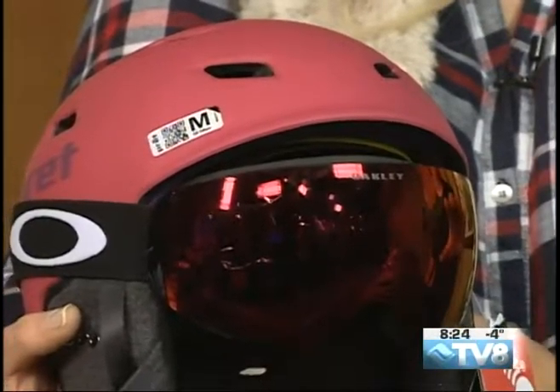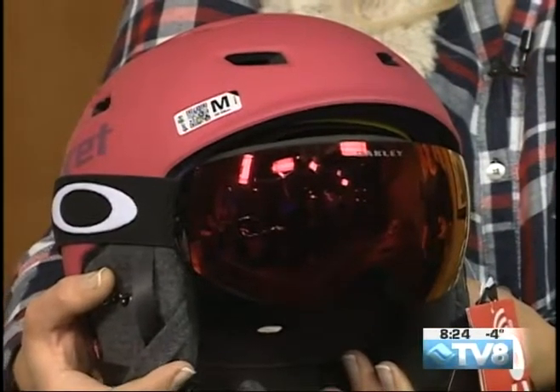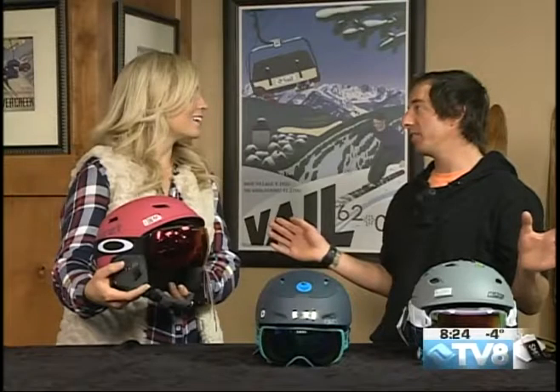And with Oakley goggles, they have a prism lens, which means it's only one lens for all conditions. I would have no idea that Prett fit the best with Oakley — see, the things you learn.